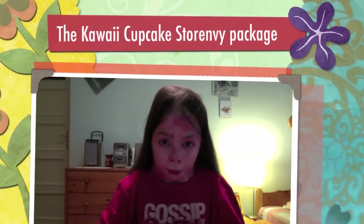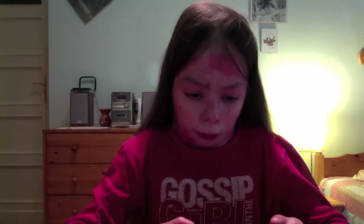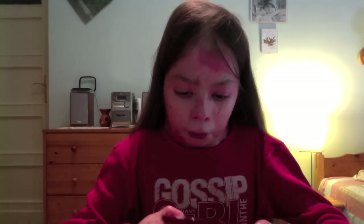Hello everyone, it's Pink Butterfly Cookie again and this video will be a really quick Storenvy shop review. I ordered from Storenvy and her Storenvy name is the Kawaii Cupcake. I will put her Storenvy link in the description box, so feel free to check her out and order from her because she is really nice and she sells some really cute squishies and kawaii stuff.